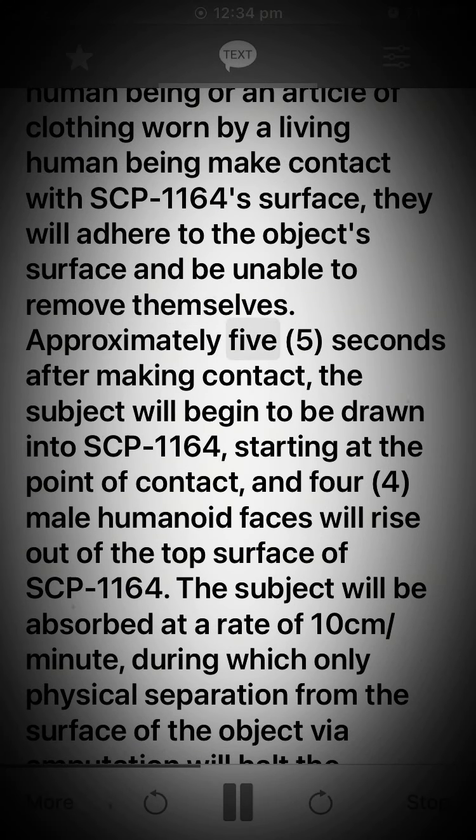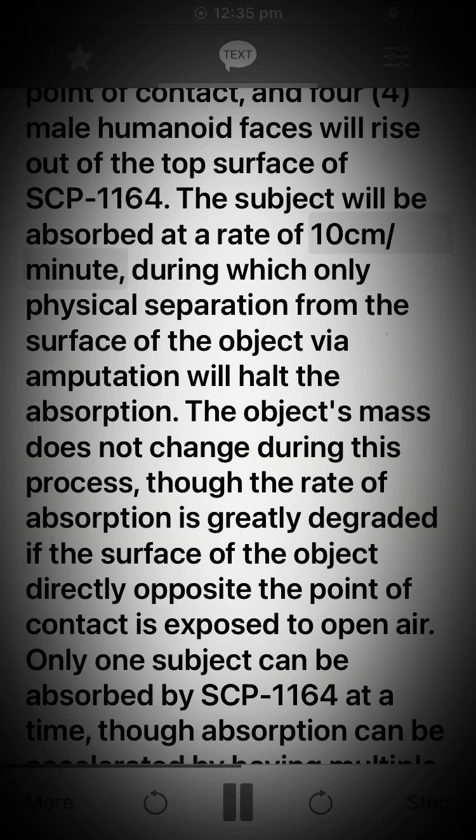Approximately 5.5 seconds after making contact, the subject will begin to be drawn into SCP-1164, starting at the point of contact, and 4 male humanoid faces will rise out of the top surface of SCP-1164. The subject will be absorbed at a rate of 10 cm per minute, during which only physical separation from the surface of the object via amputation will halt the absorption.